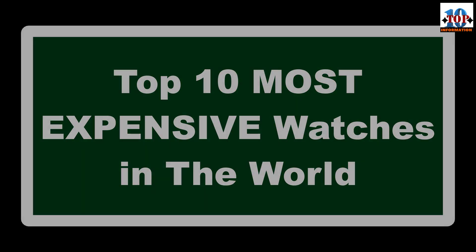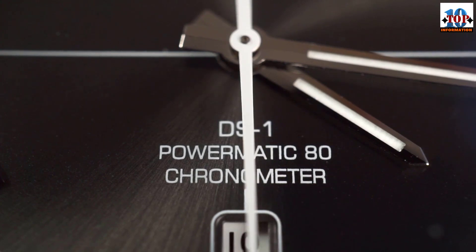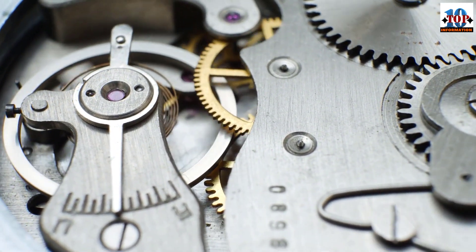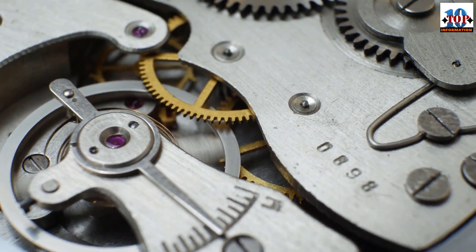Top 10 most expensive watches in the world. We need to understand three quick terms that are important in watchmaking. Knowing these will set you apart as a discerning watch appreciator. Firstly, all high-end watches are mechanical — there are no batteries in them. They operate purely by a perfectly balanced spring creating the movement.